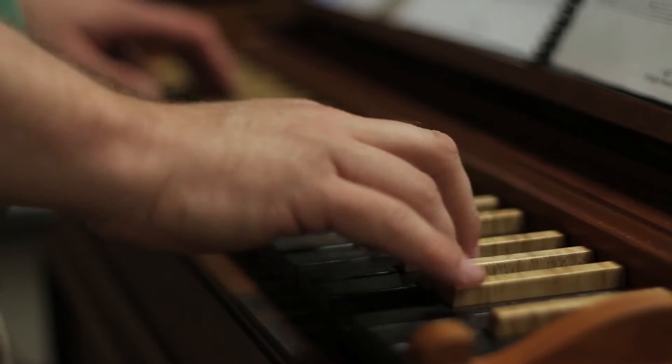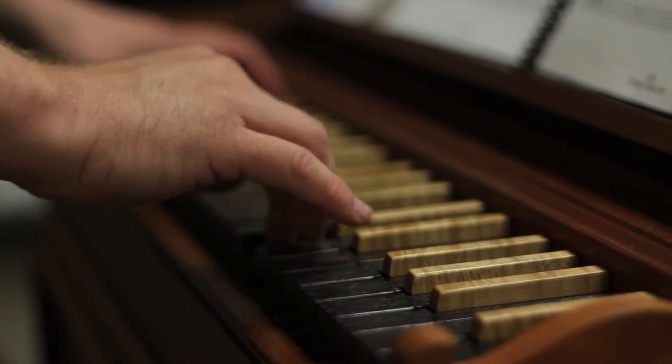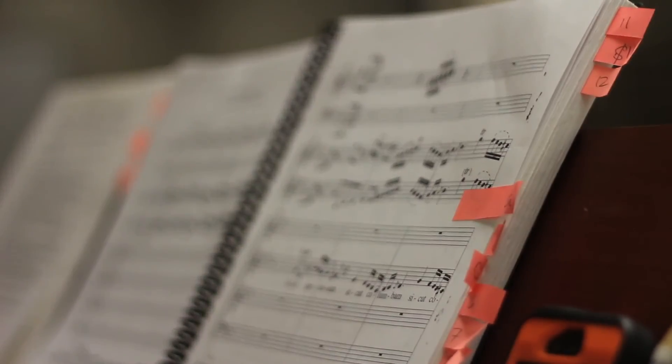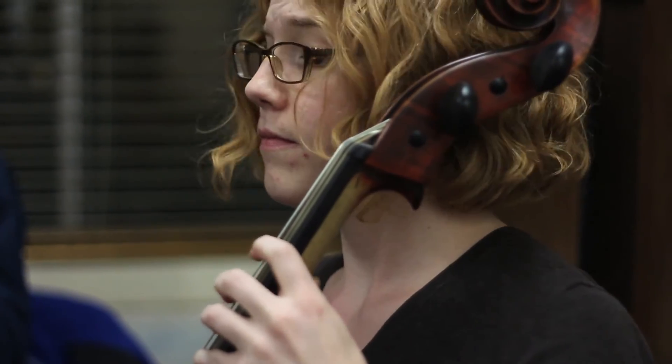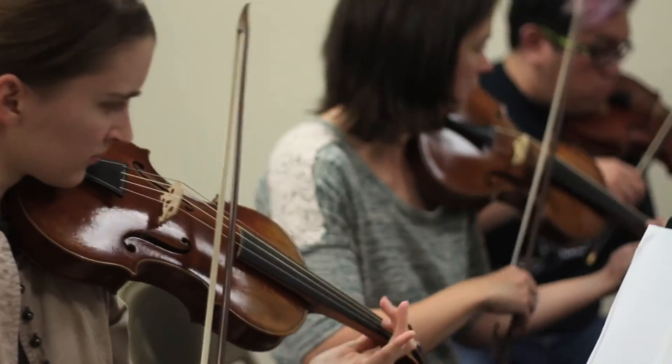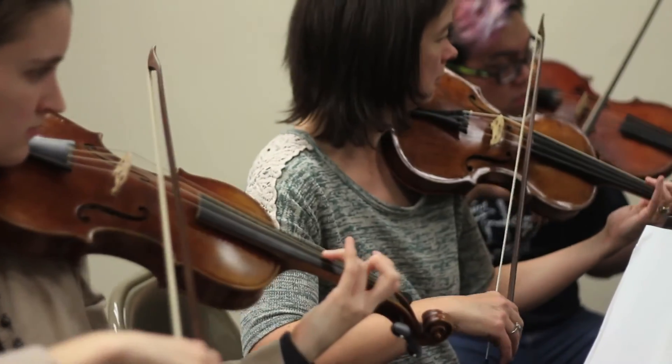One characteristic of Baroque music is that the keyboard accompaniment is made up on the spot. You use the bass line and little numbers and symbols below the bass line, and that's what tells your right hand what to do. It's an art form that died for a good number of years — most of the 19th and early 20th century. It's called a figured bass.